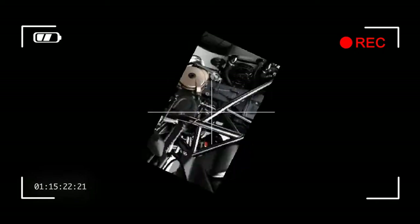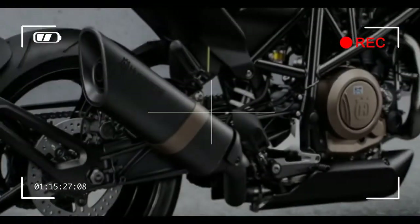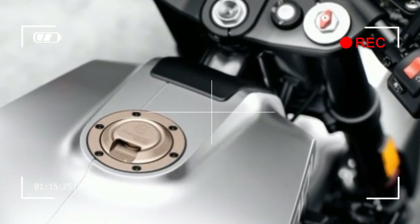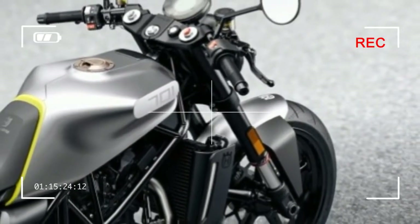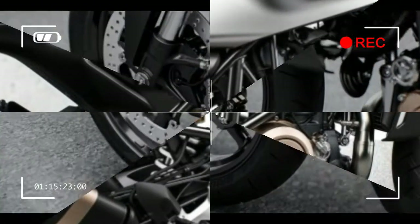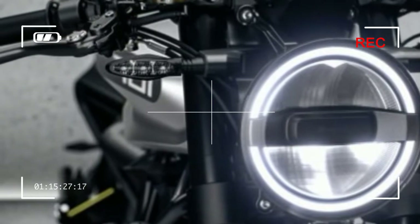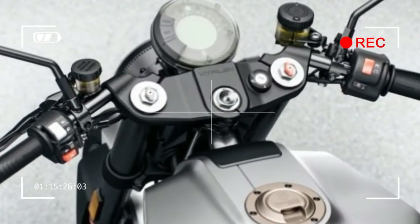2018 Husqvarna Vitpilen 701 Specifications. Engine Type: Single Cylinder, 4-Stroke. Displacement: 693 cc. Bore x Stroke: 105 mm x 80 mm. Power: 73.8 HP at 8500 rpm. Torque: 53.1 lb-ft at 6750 rpm. Compression Ratio: 12.8:1. Starter: Electric, 12V 8.6 AH battery. Transmission: 6 Gears. Fuel System: Keihin EFI, Throttle Body 50 mm. Primary Drive: 36/79. Final Drive: 16/40. Cooling: Liquid Cooling.